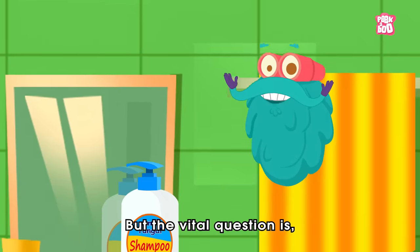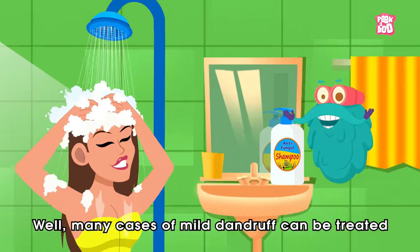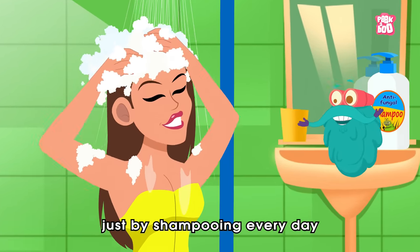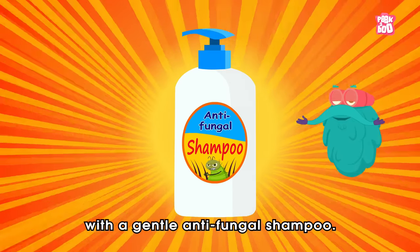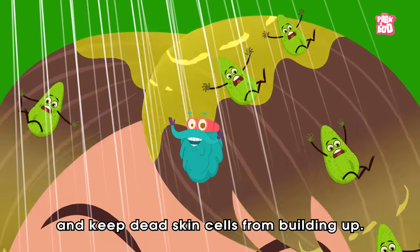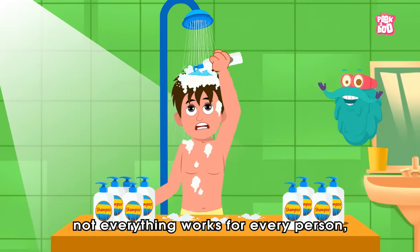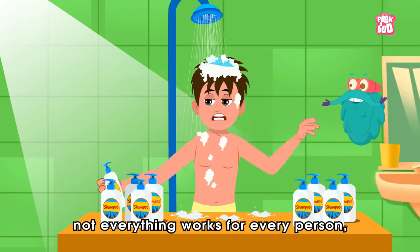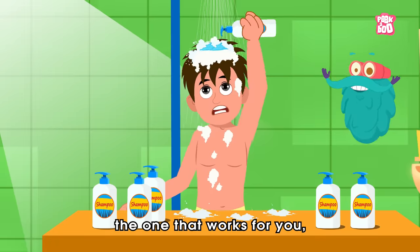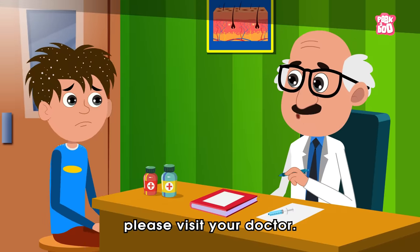But the vital question is, what can we do to get rid of it? Well, many cases of mild dandruff can be treated just by shampooing every day with a gentle anti-fungal shampoo. This will reduce oiliness and keep dead skin cells from building up. But remember, not everything works for every person, so you may need to experiment until you find the one that works for you. And if the problem persists, please visit your doctor.